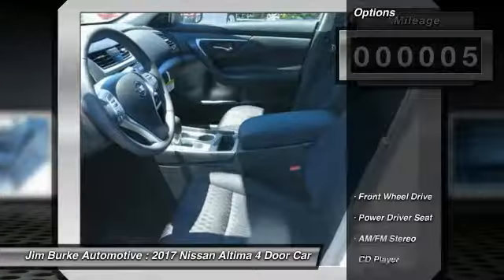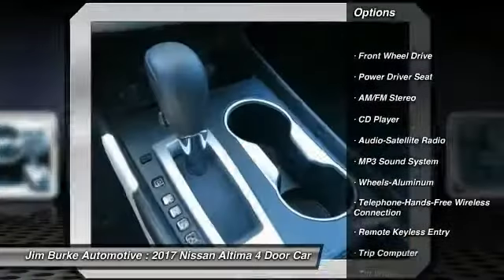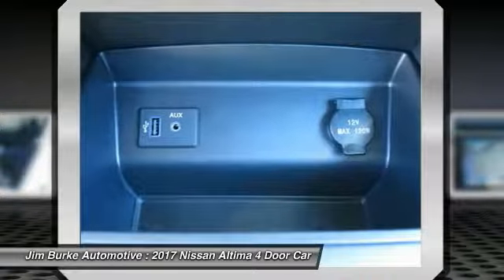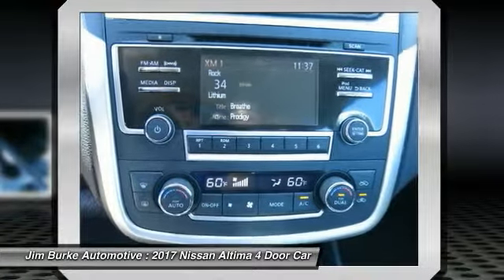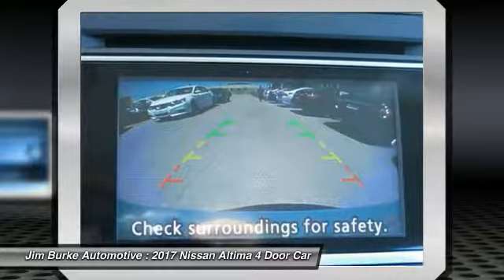This vehicle has less than 100 miles. Here are some of this vehicle's great options: anti-lock braking system, traction control, air conditioning, Bluetooth wireless data link for hands-free phone, power steering, cruise control, aluminum wheels, AM FM stereo radio, rear defrost, climate control, multi-zone.